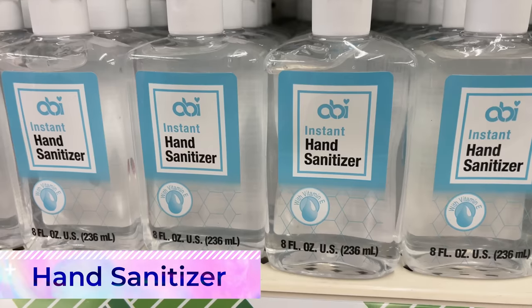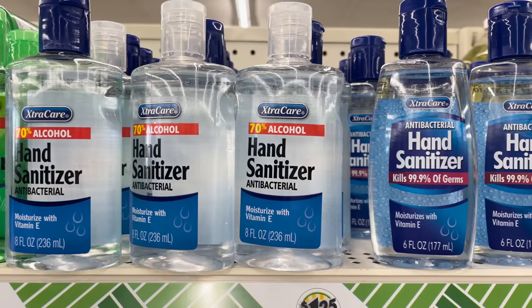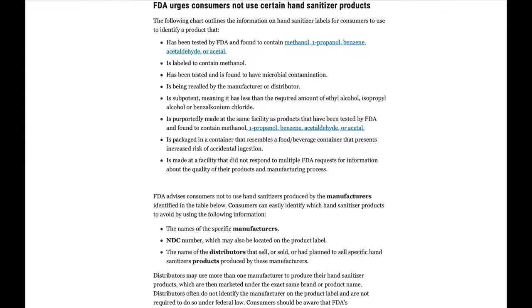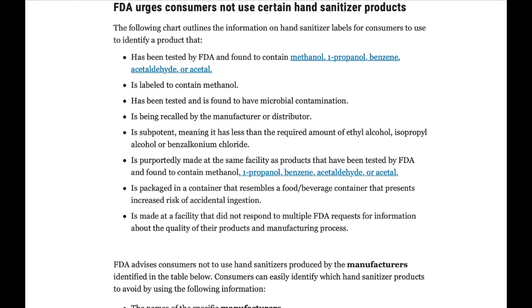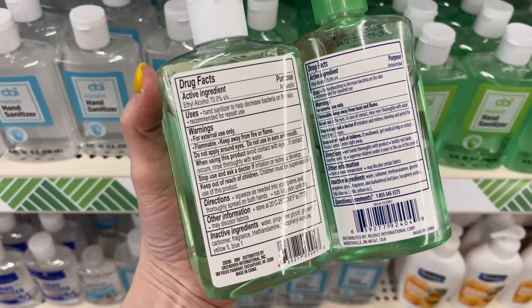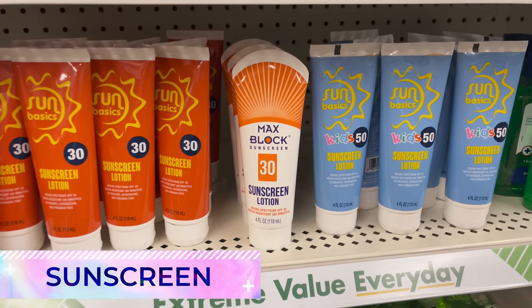These square oven mitts are cute but may be better used as a trivet or decorative piece versus a pot holder. Contrary to belief, not all hand sanitizers are the same and the FDA has recalled many in the past. Make sure to check the labels — these products should be FDA tested and not contain menthol, benzene, or acetal, chemicals known to cause serious side effects. Stick to name brands that are tested and FDA approved.